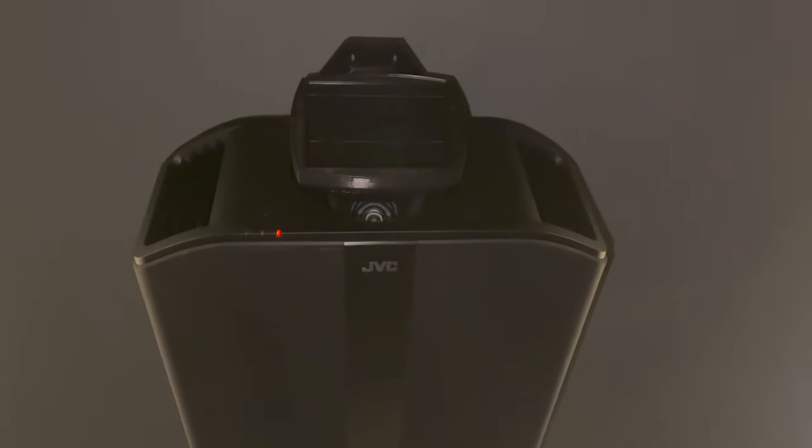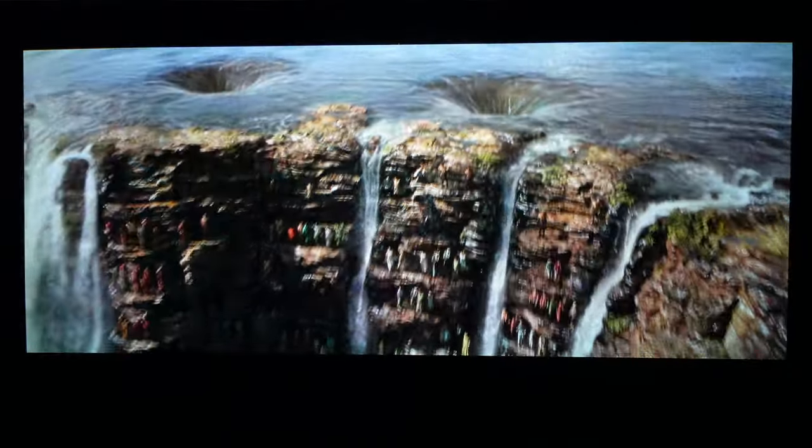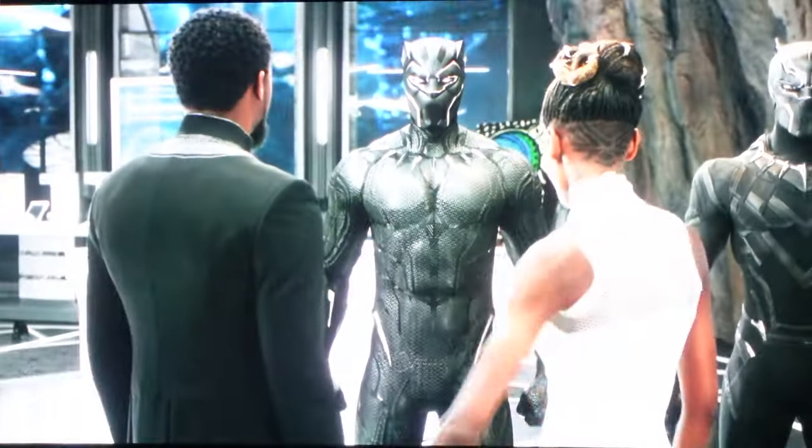We have a laser projector. Some projectors have a lamp and some are laser. We initially started with a lamp projector and then switched to a JVC laser projector. This projector is about $20,000. We also added a special lens. Movies are recorded in different aspect ratios — sometimes if you're watching on a screen, it won't fill the whole screen and you'll get black bars on the top, bottom, and sides. This lens fills the entire screen. On the Control4 remote, there's a TV mode and a movie mode — TV mode shows those black bars, and movie mode fills the entire screen.